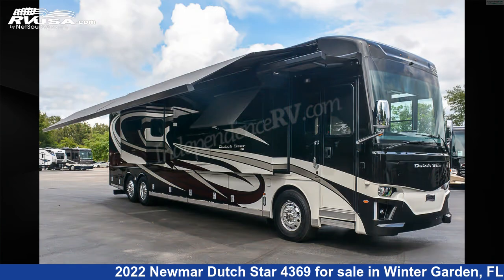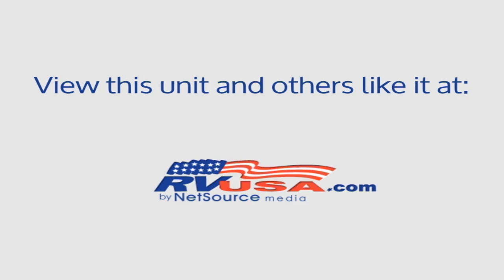This 2022 Newmar Dutch Star 4369 is built on a Freightliner XCR chassis and is powered by a Cummins L9 450HP engine.